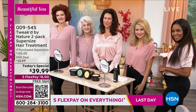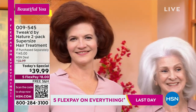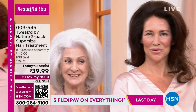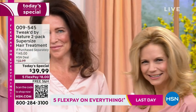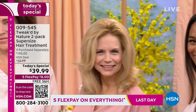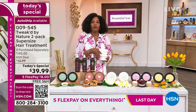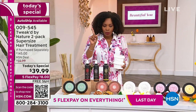Today's special is literally for everybody — if you have hair, you're going to benefit from this five-in-one super-sized hair treatment. It's your hair treatment, shampoo, conditioner, detangler, and shine enhancer all in one, for every hair type, every hair texture, every hair length.